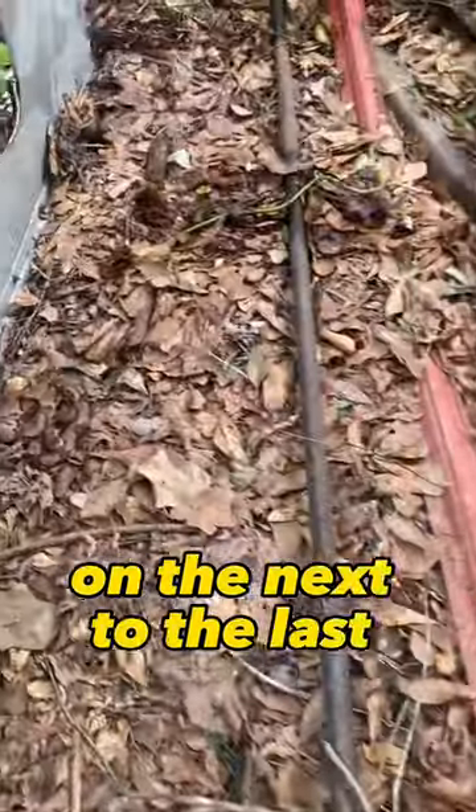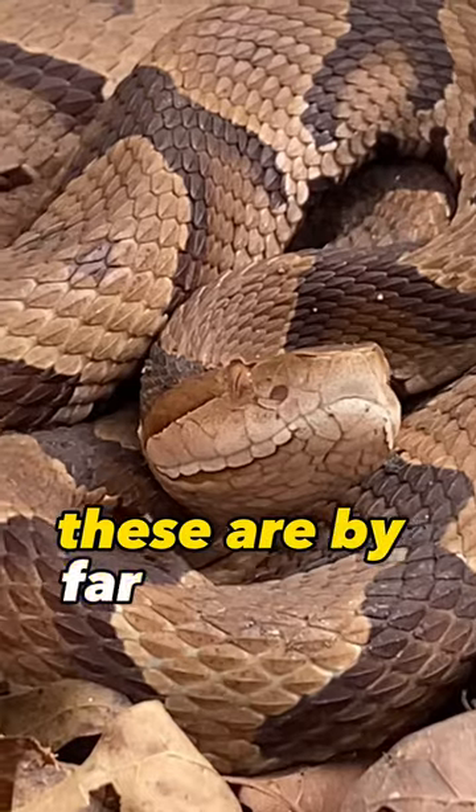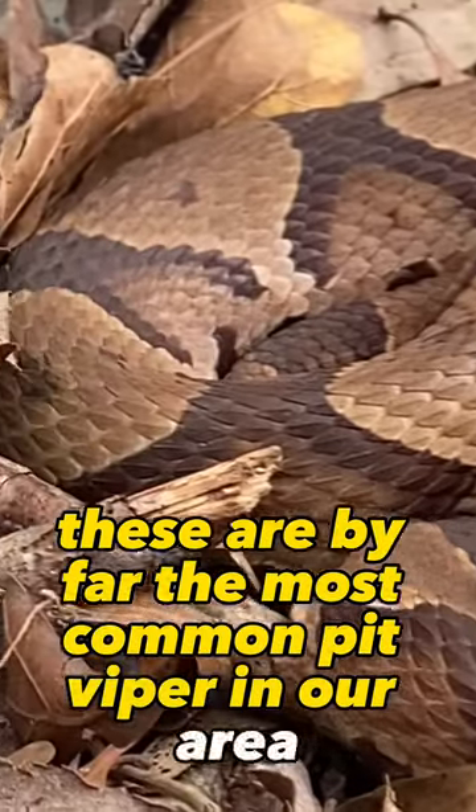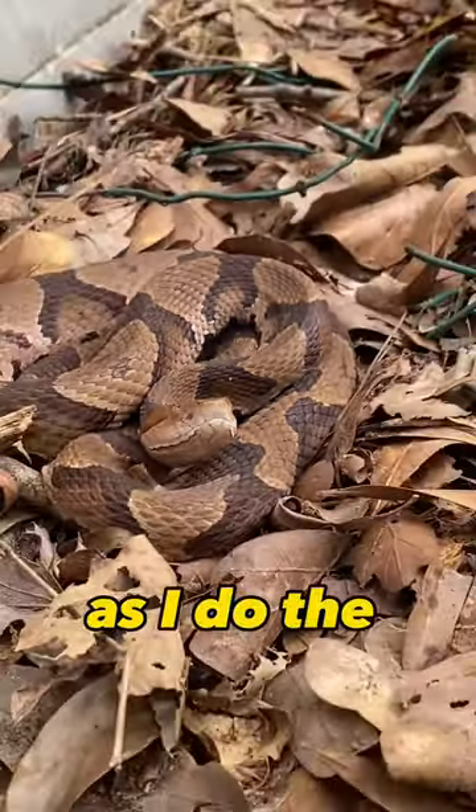And then finally, on the next to last piece, we finally flip an eastern copperhead. These are by far the most common pit viper in our area, but gosh, are they gorgeous. I get just as excited finding the hundredth one as I do the first one.